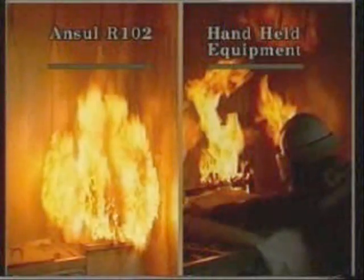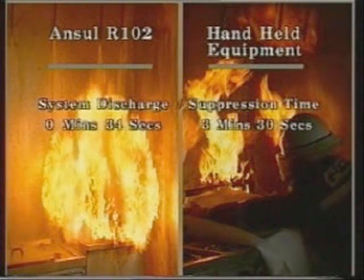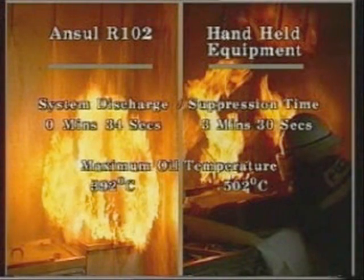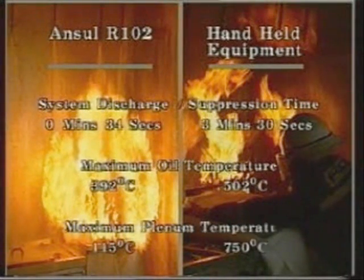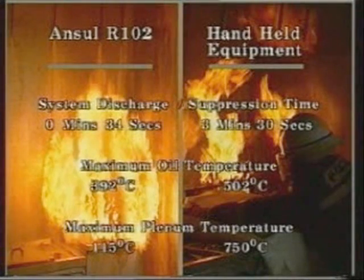During the second demonstration, the maximum temperature of the oil was recorded at 502 degrees Celsius, and of the plenum, 750 degrees Celsius. These demonstrations were intended to show the conditions encountered in dealing with fire in a realistic kitchen environment. They highlight the capabilities of the Ansel R102 system for reducing the risk of fire damage to cooking appliances, kitchens, and most importantly, to staff.